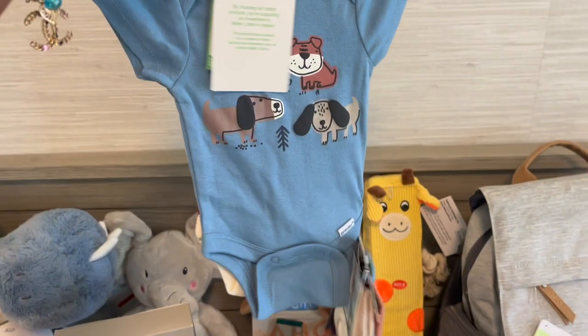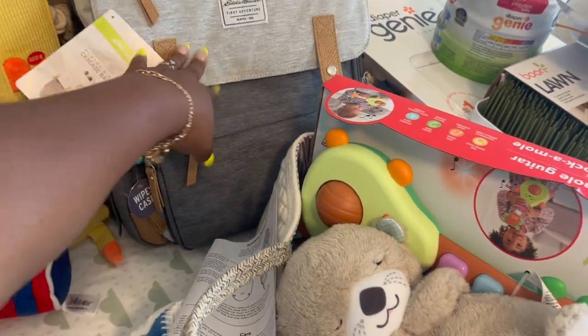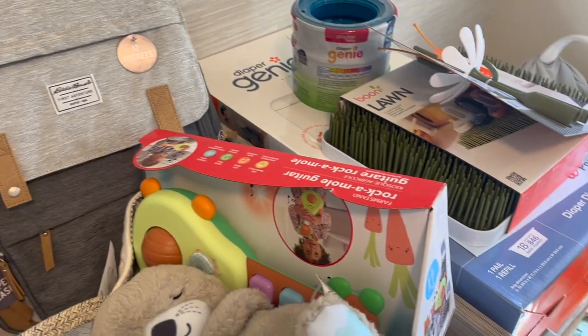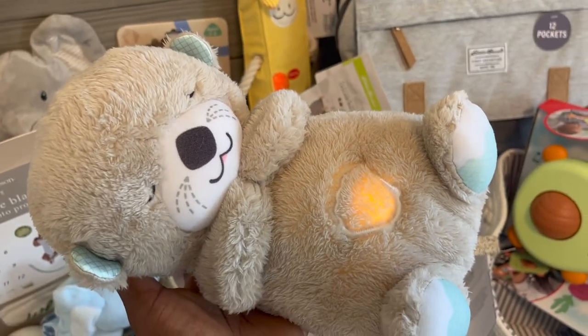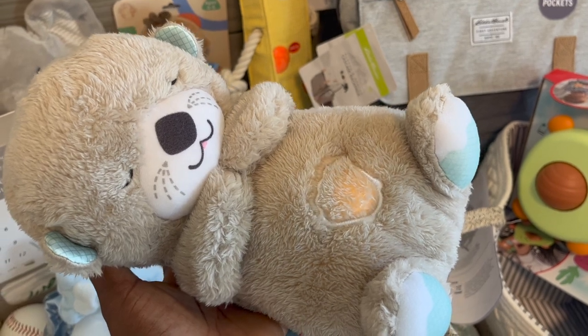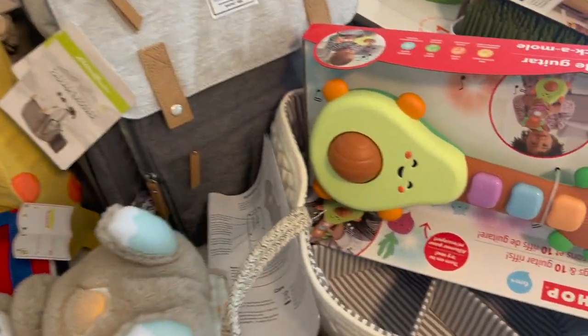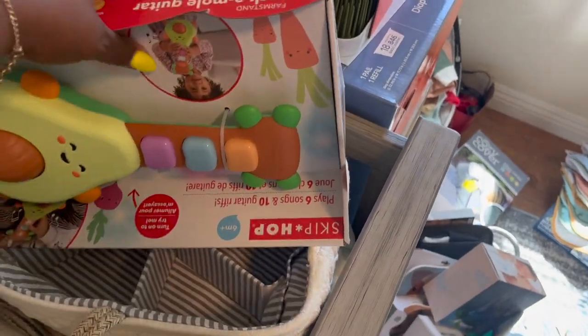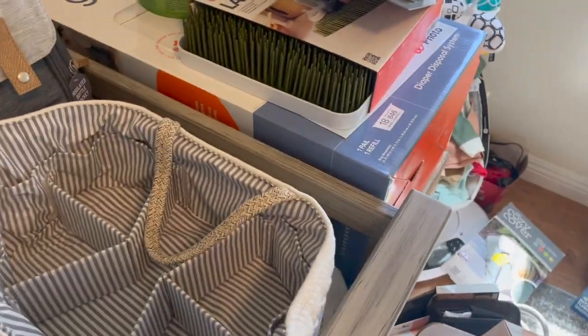There's a cute little newborn outfit with the matching socks and beanie. We also got our Eddie Bauer diaper bag, which is super cute. This toy right here actually breathes — look at that, it makes white noise, sings songs, and makes heartbeat sounds. It's a cute little stuffy for the baby. He also got this cute little guitar, the milestone blanket, more blankets, some books, and a baby memory book.